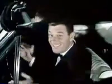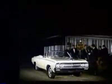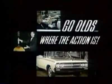Where is the action? Right here on hand, 64 Cutlass and four-man band. See and drive the new F-85 Cutlass at your Oldsmobile quality dealers. For 64, go Olds, where the action is.